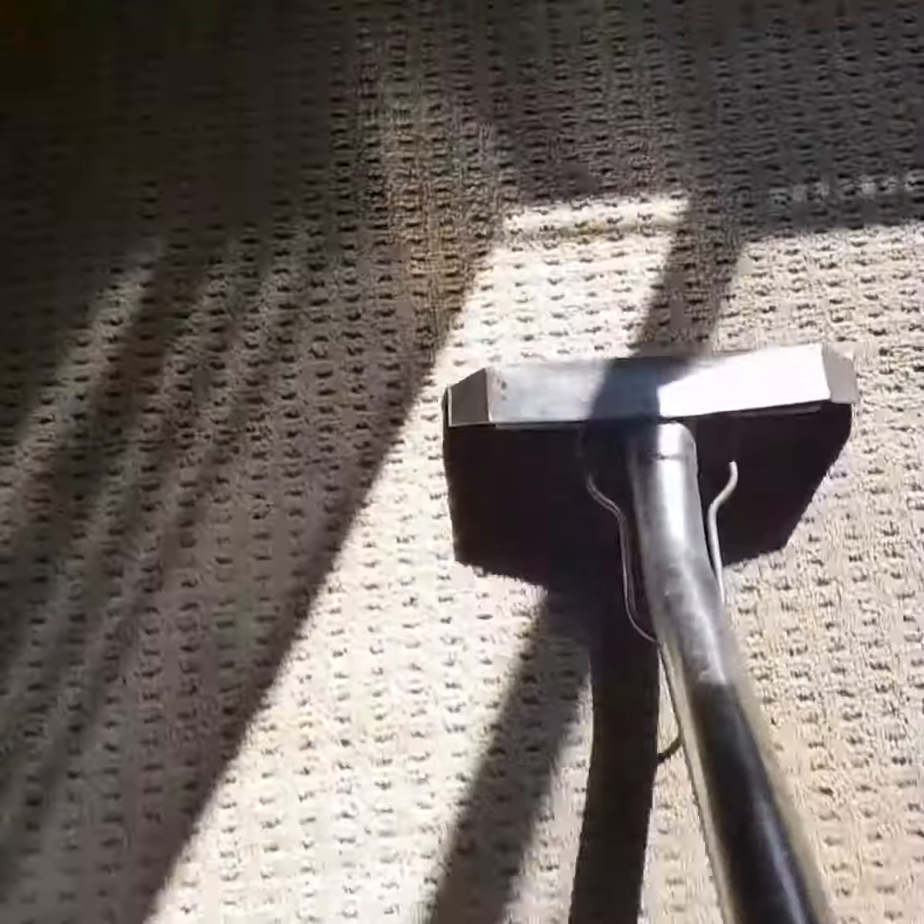Good morning YouTube, Facebook. Today I'm doing a house with 12 areas. Carpets are in really great shape, which is kind of nice. Today is like plus 30 here in Ontario.